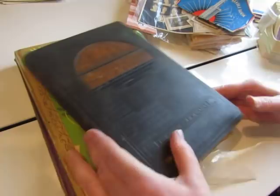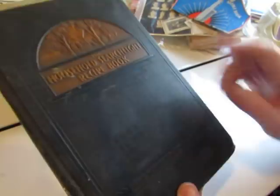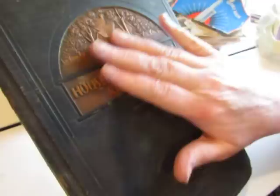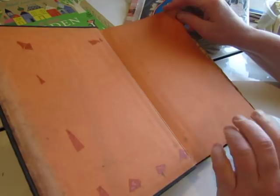Let's do the books first. I got this gorgeous recipe book - The Household Searchlight Recipe Book from the Household Magazine, which I've never heard of. I've never seen anything like this. It's in kind of rough shape, but I'm going to make a great recipe journal out of it.